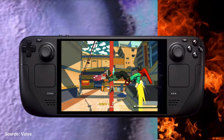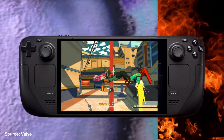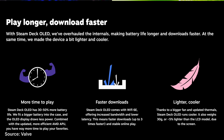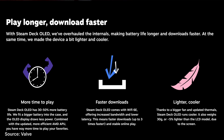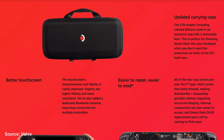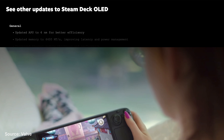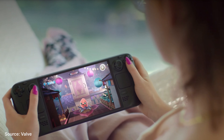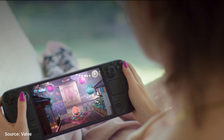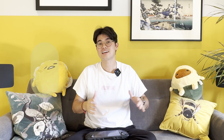The updated Steam Deck has a larger battery and a more efficient AMD chipset. This combined offers a 30-50% increase in battery life. It also has faster Wi-Fi, it's easier to repair, has faster memory, has Bluetooth 5.3, better speakers and improved controls. And it's slightly lighter. Otherwise the performance remains much the same. This isn't a Steam Deck 2 but rather a quality of life improvement over the original Steam Deck, which makes sense because the Steam Deck is only a year and a half old.